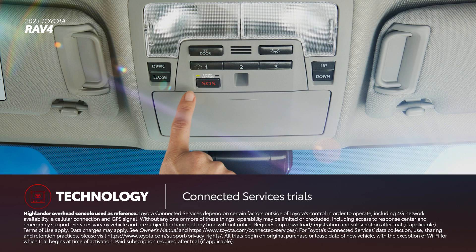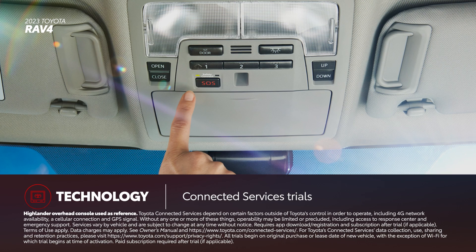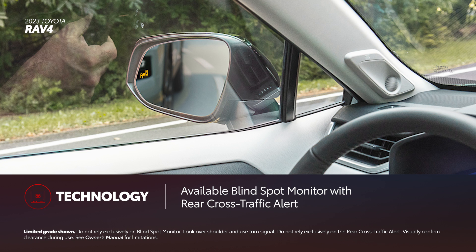RAV4 also works seamlessly with Toyota's available connected services, including trials on SELECT grades for Remote Connect and the new Drive Connect with Intelligent Assistant, Cloud Navigation, and Destination Assist features. Blind Spot Monitor with Rear Cross-Traffic Alert is also available across the lineup.